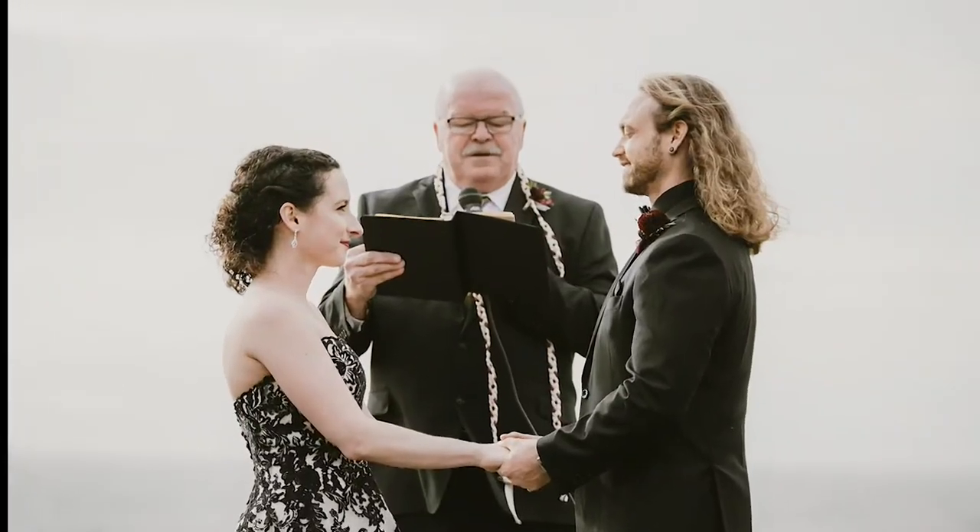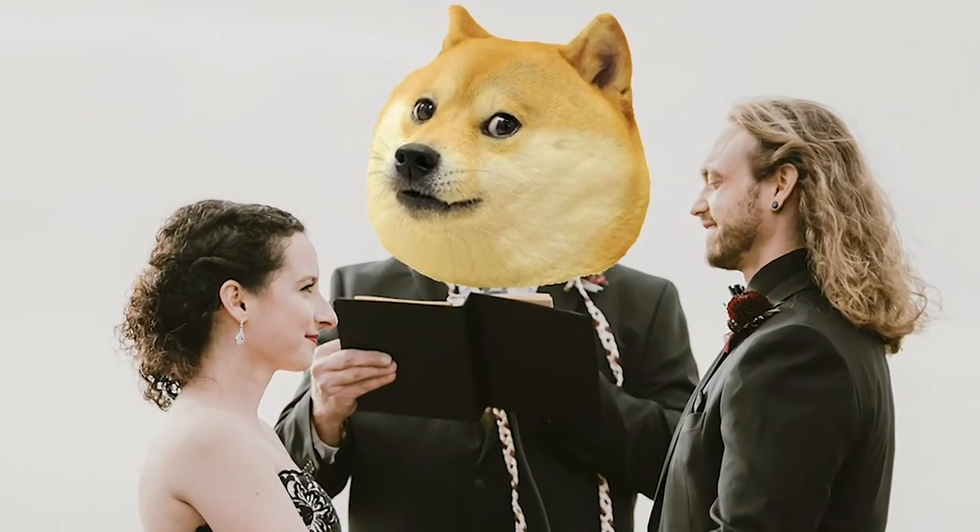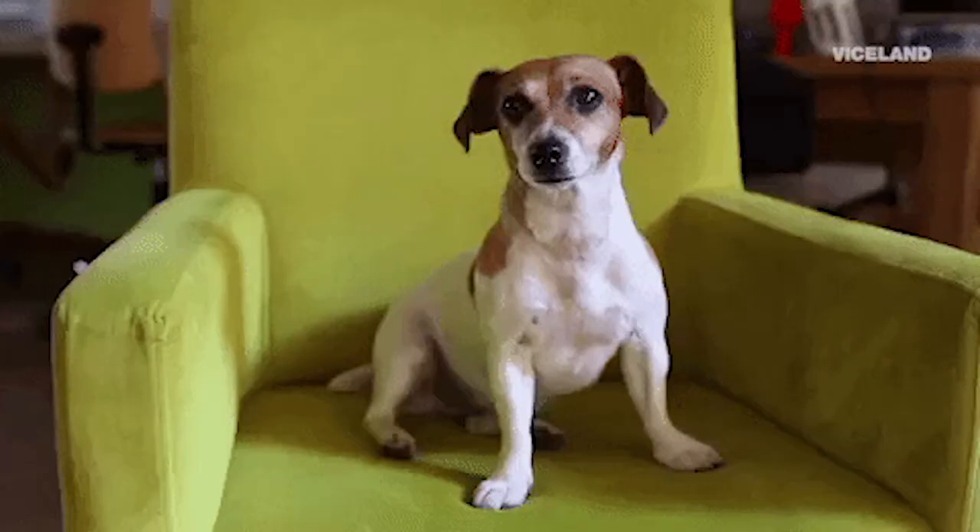Number one — and this may come as a shock — there are some states in which your fur baby can be your officiant. That's right, your fur baby can marry you. This is only possible in states where you can self-solemnize, like Colorado, Illinois, and Kansas. Just be aware he or she might not have much to say, so perhaps prepare some vows to exchange. But it's a super fun way to incorporate your fur baby.